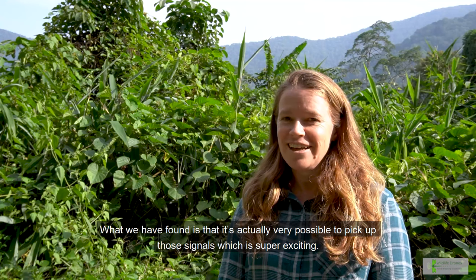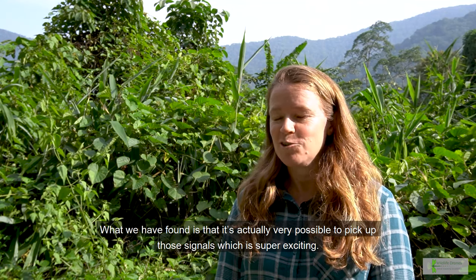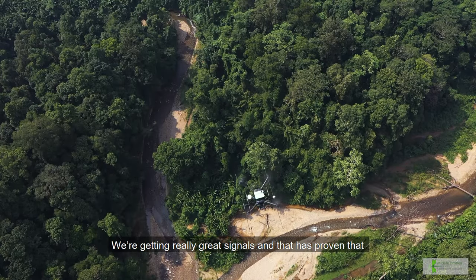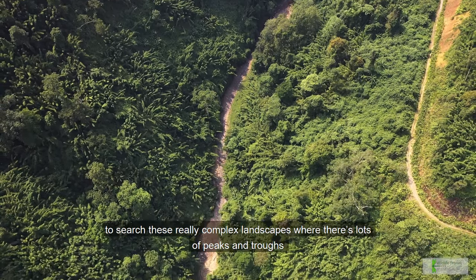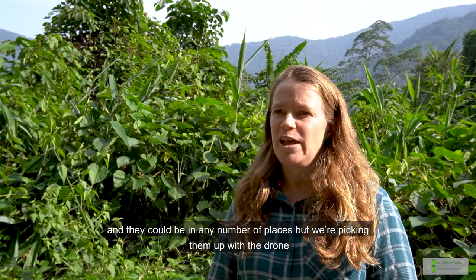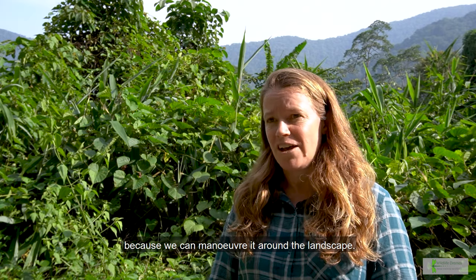What we have found is that it's actually very possible to pick up those signals, which is super exciting. We're getting really great signals, and that has proven that it's possible to search these really complex landscapes where there are lots of peaks and troughs and animals could be in any number of places — but we're picking them up with the drone because we can maneuver it around the landscape.